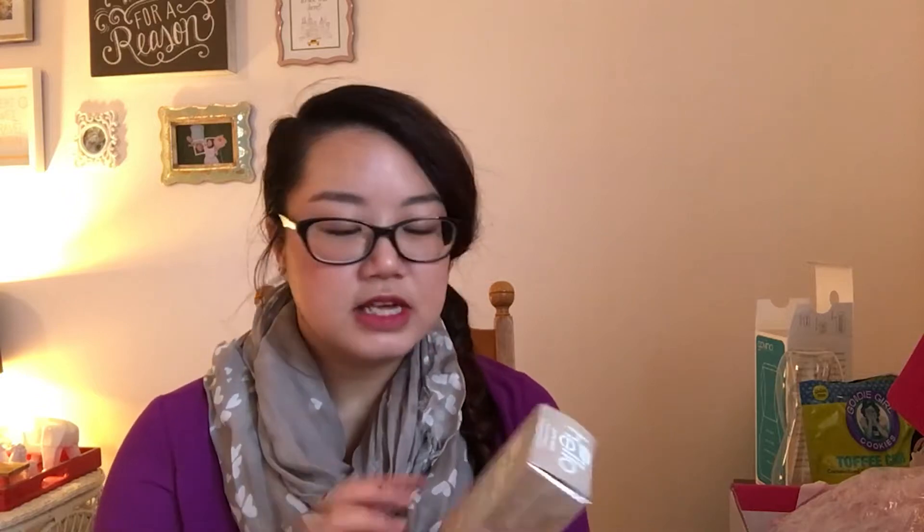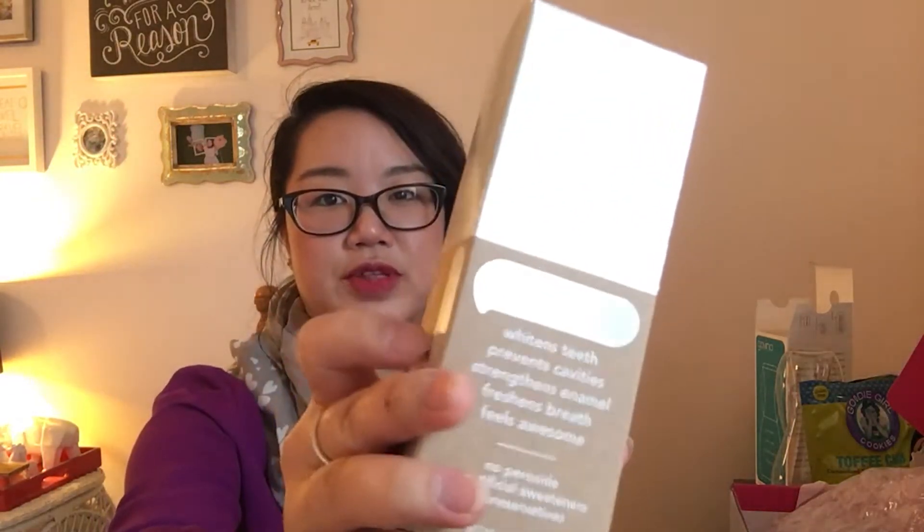The next item is Naturally Friendly Pure Mint Extra Whitening Fluoride Toothpaste. This is awesome because I'm trying to whiten my teeth. It whitens teeth, prevents cavities, strengthens enamel, freshens breath, and feels awesome — no peroxide, no artificial sweeteners, and no preservatives. It's a very shimmery silver tube. It's hello extra whitening fluoride toothpaste — feel good about your dental hygiene. It's vegan, packaged in a recyclable carton, and made in the USA. Retail price is $4.49, which is not bad for a toothpaste. It's pure mint flavor and it comes sealed.